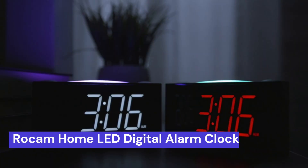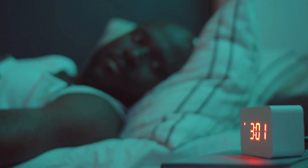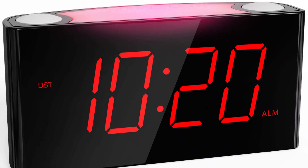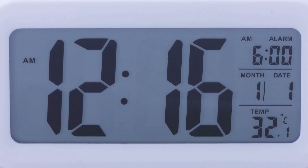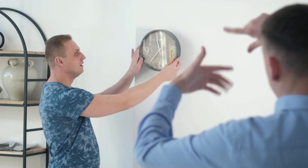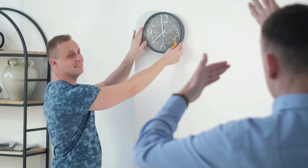Our fourth choice is the Rockham Home LED Digital Alarm Clock. This is a great option for your home. This clock has a 7-inch red display that makes it easy to see the time, even from across the room. It also features a snooze button, so you can catch a few extra minutes of sleep in the morning. This LED Digital Alarm Clock is a great choice and comes in many colors. It has a large red display that's easy to read, and it's simple to set up and use.